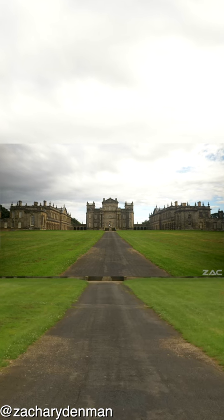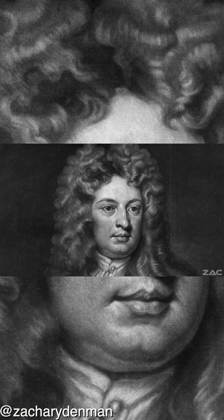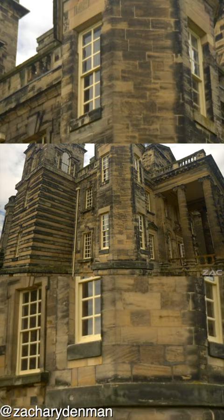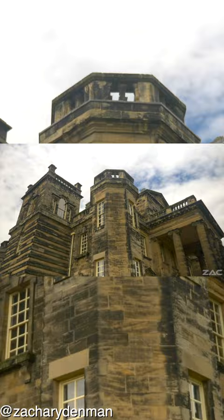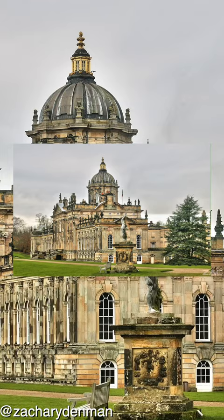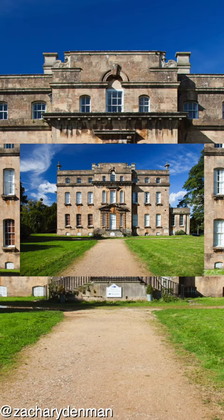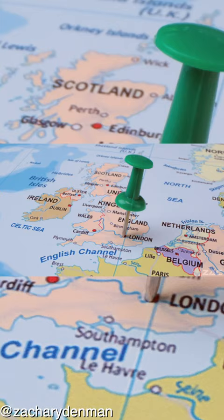The architect, dramatist and herald called Sir John Vanbrugh designed many buildings which exhibited aspects of Tartarian architecture. Such buildings include Castle Howard, Blenheim Palace, and King's Weston House, which are huge estates located throughout the United Kingdom.